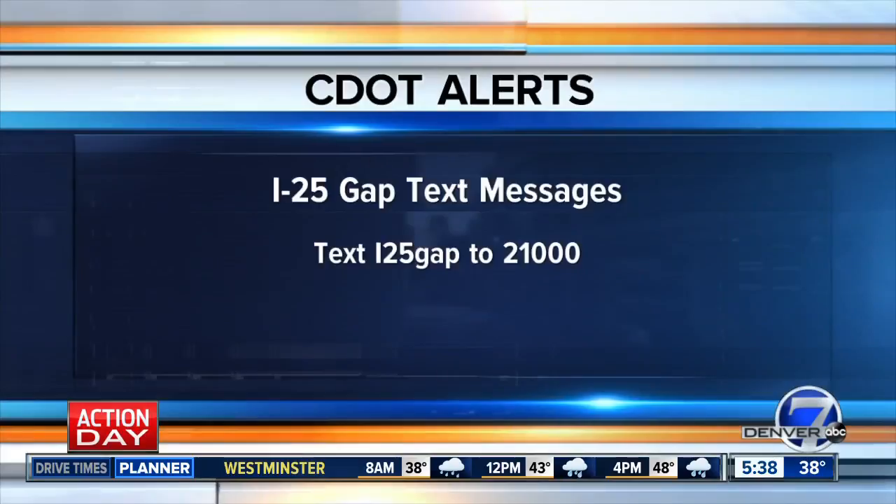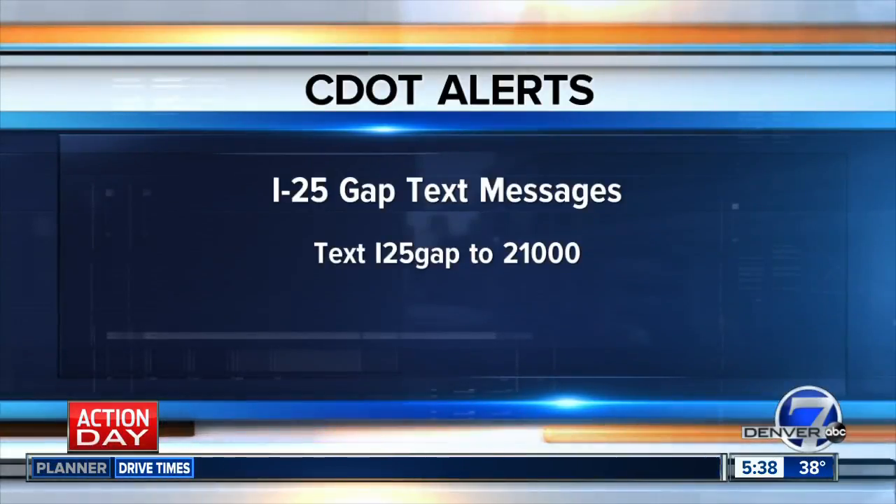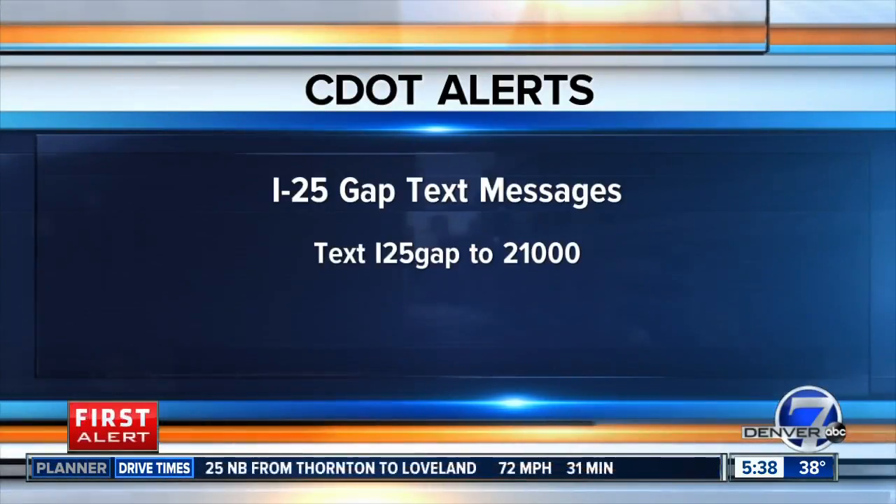To sign up for the free text alerts on your phone, text I-25-GAP, all one word, to 21000.